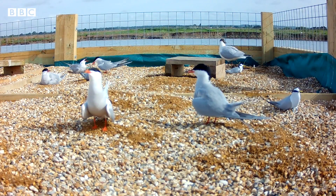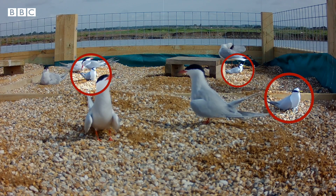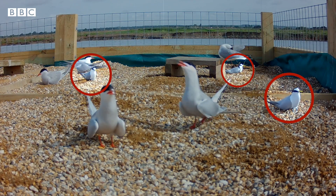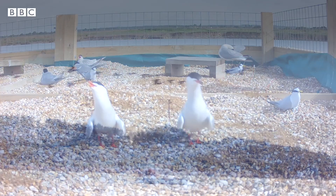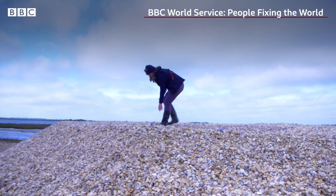Not all of these birds are real. These ones are fake birds, known as decoys, and they're very useful for conservation. On the south coast of England, they're using them to attract little terns, which have been in decline.